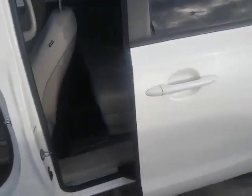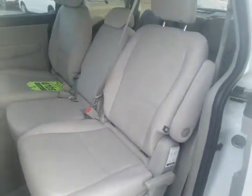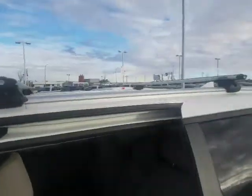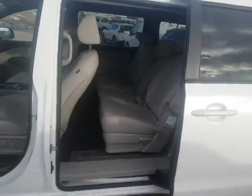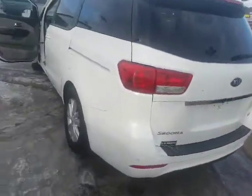It is an eight-passenger vehicle, fully AMVIC inspected, and also accident-free — so there are no accidents on this vehicle. As you can see, it still has the roof racks and everything on top. You're not going to find another Kia Sedona in this kind of shape and this kind of mileage.